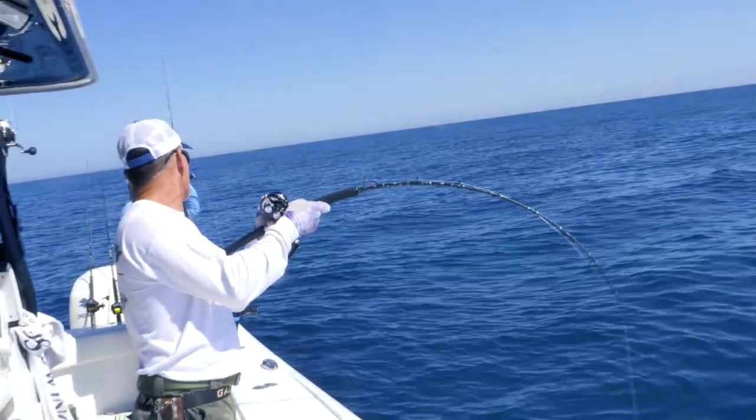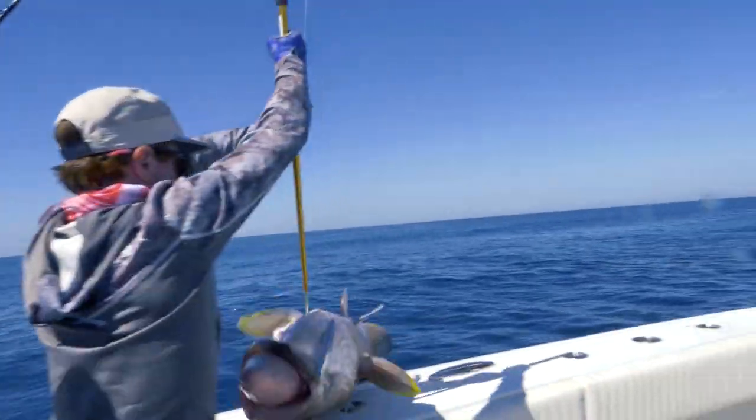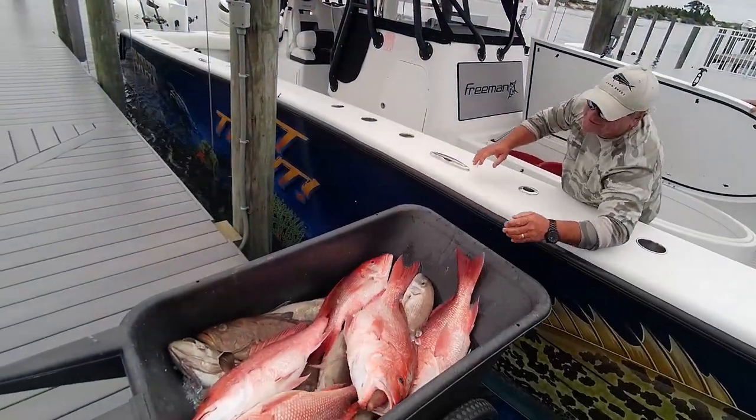Fishing Public Channel is all about showing local fishermen and fishermen from all over what is possible here on the Gulf Coast. We fish out of Dauphin Island in Alabama.